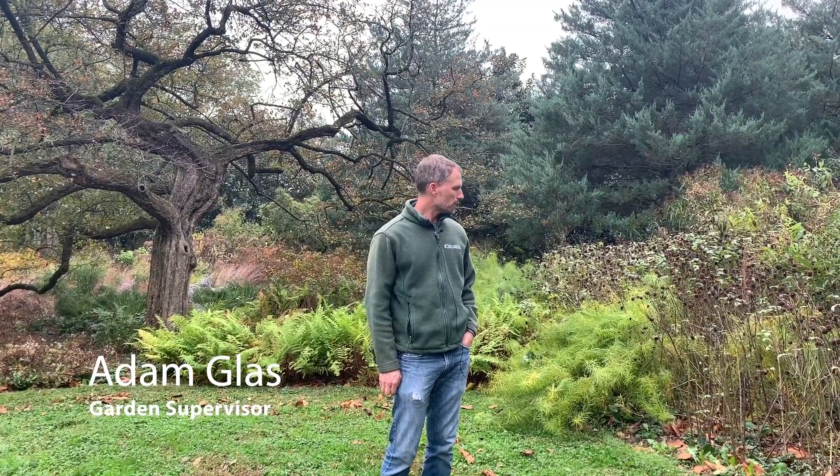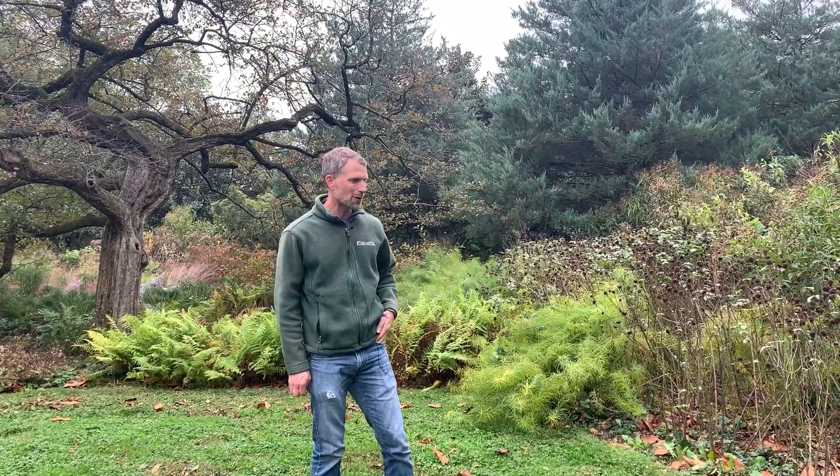Hello everybody. I'm Adam Gloss, Garden Supervisor here at the Scott Arboretum. I'm bringing you this week's edition of Gardener's Almanac from the BioStream. I wanted to talk a little bit about what we're not doing in the garden this time of year.